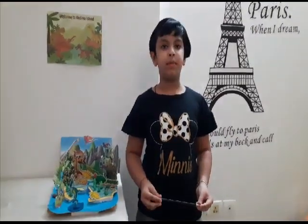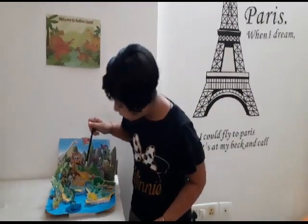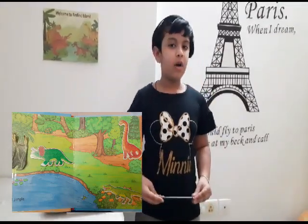Ocaro Terries resemble swifts, ostriches, and hummingbirds. Herbivore dinosaurs like Stegosaurus, Triceratops, Brontosaurus, and Piscopherosaurus are herbivores.